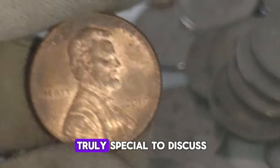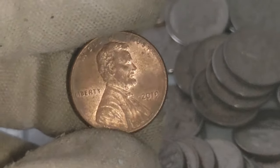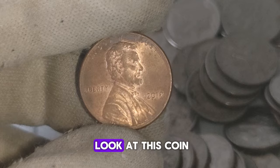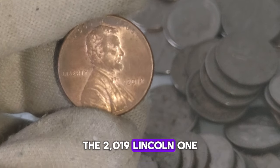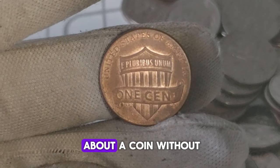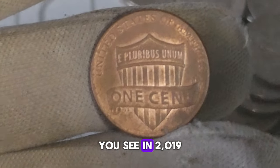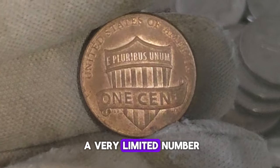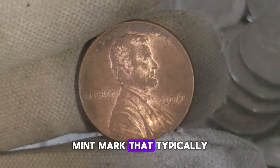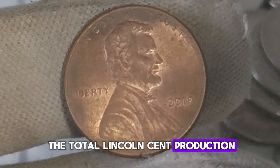Today we have something truly special to discuss: the 2019 Lincoln one-cent penny coin, specifically the ones without mint marks. The 2019 Lincoln one-cent penny without a mint mark was produced by the United States Mint. In 2019, the U.S. Mint made a very limited number of Lincoln one-cent pennies without mint marks. These coins were mistakenly produced at the Philadelphia Mint without the P mint mark that typically appears on coins minted there. As a result, only a small fraction of the total Lincoln cent production for that year lacks the mint mark.